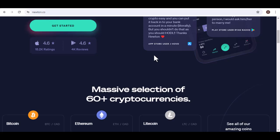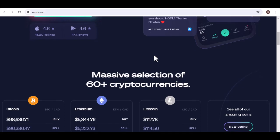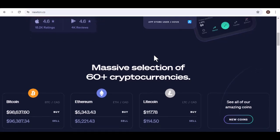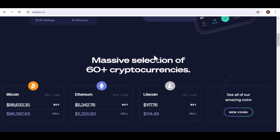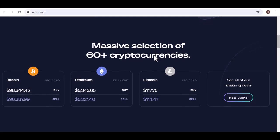This is where Newton steps in. Walper, Saunders, and Leslie saw an opportunity to bridge the gap between the potential of cryptocurrency and the everyday investor. They envisioned a platform that was straightforward, transparent, and most importantly, secure. Enter Newton Crypto, a platform designed with the Canadian user in mind. These aren't just some faceless corporation trying to cash in on the latest crypto craze. There's a real story here — a vision for a future where cryptocurrency isn't just for tech wizards and venture capitalists, but for the average Joe on the street.